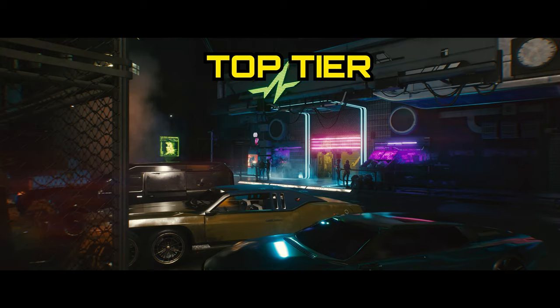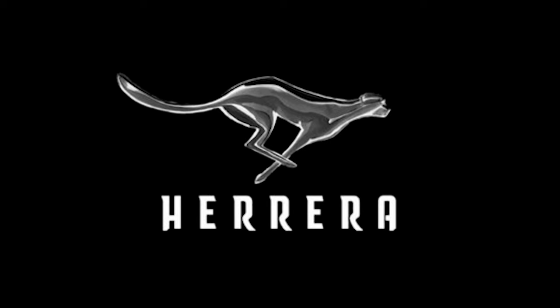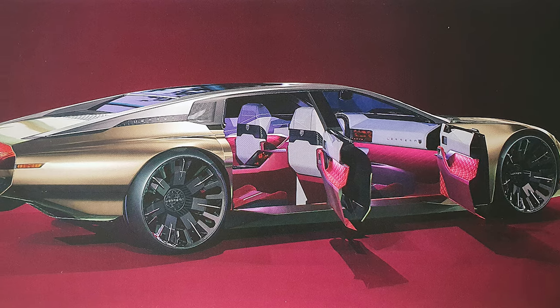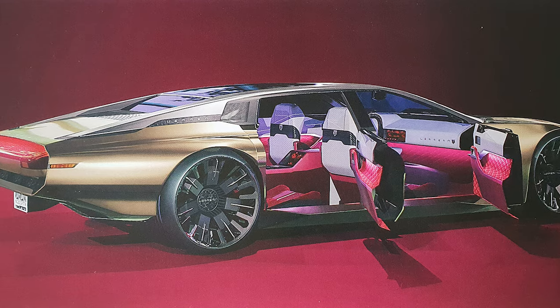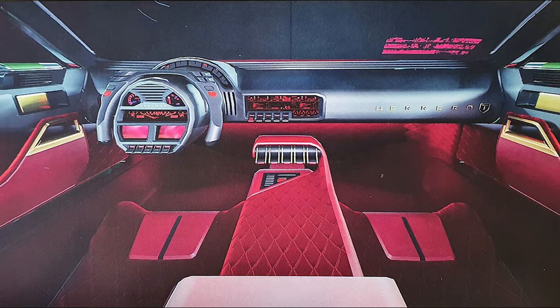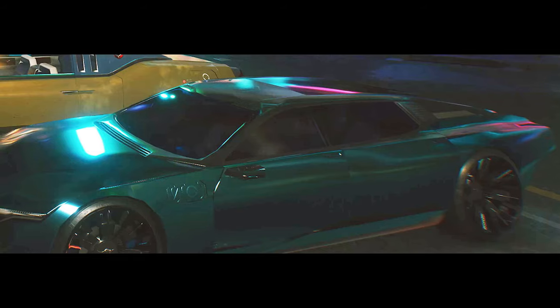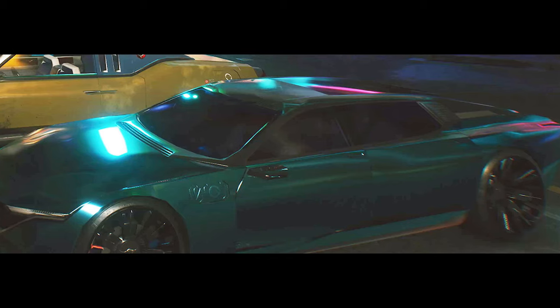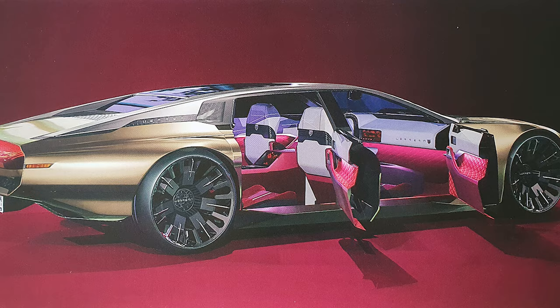Lastly, we have the top-tier cars and the two manufacturers that play at that level: Herrera and Rayfield. The Spanish Herrera designs and produces glamorous cars for customers with a flair for the exotic, offering record-setting performance as well as unparalleled comfort. There is a four-door Herrera in the World of Cyberpunk 2077 book and some brief appearances in trailers.